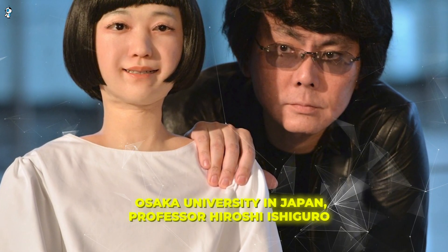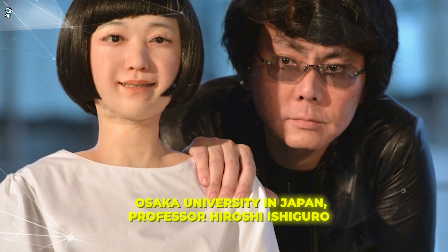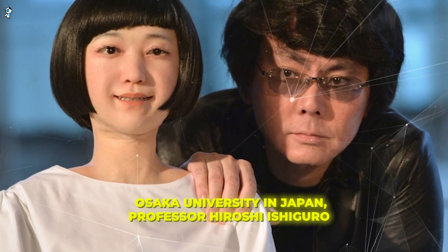At Osaka University in Japan, Professor Hiroshi Ishiguro is pushing the boundaries of how human-like robots can become. His team has developed an uncanny female android named Erica, with artificial skin, realistic facial expressions, and the ability to converse casually like a human. Erica represents astonishing progress in replicating life-like appearance and functionality.